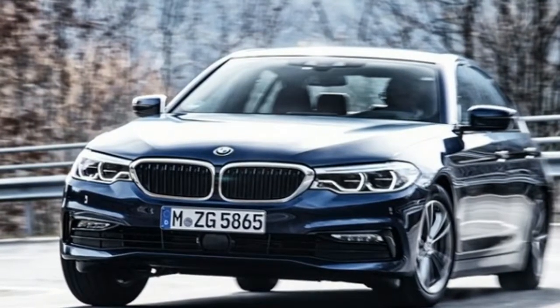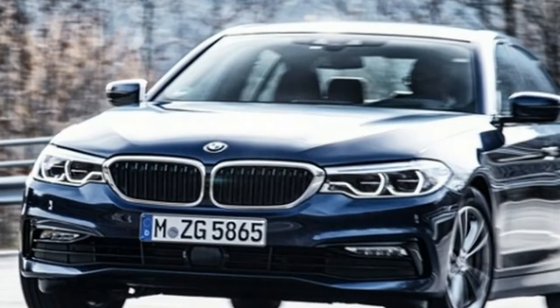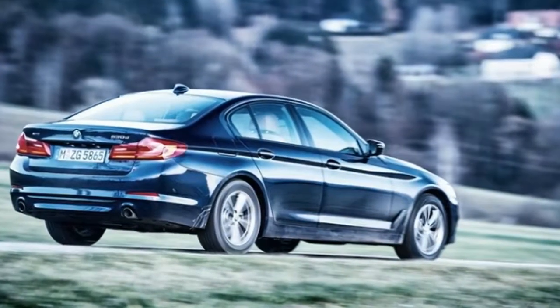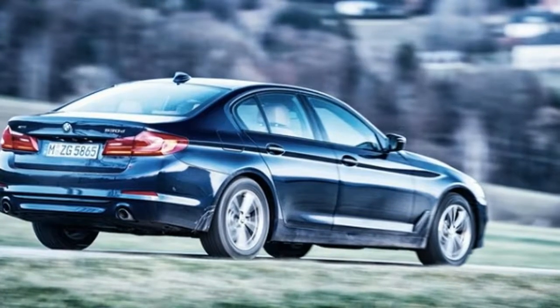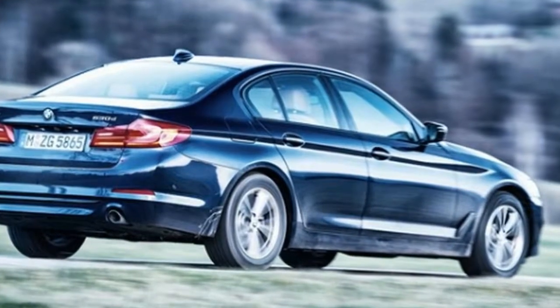Options include adaptive cruise control, two USB ports, a 360-degree camera system, soft-close doors, Nappa leather upholstery, multi-contour seats, a wireless charging pad, a rear-seat entertainment system, Apple CarPlay, premium audio systems from Harman Kardon or Bowers & Wilkins, active steering, dynamic dampers, active roll stabilization, an adaptive drive system, active park assist, and a head-up display.